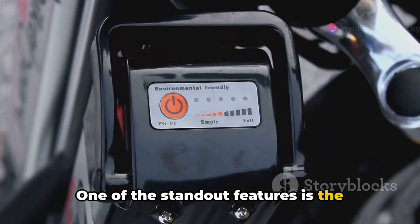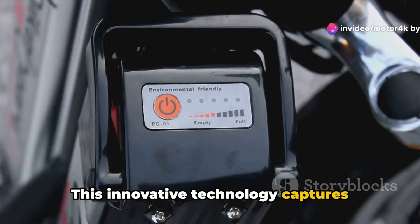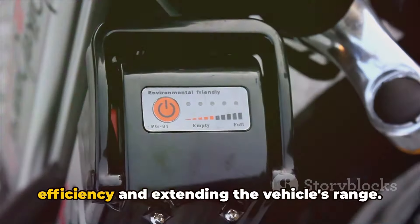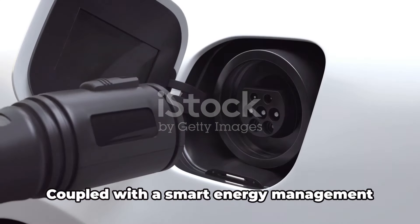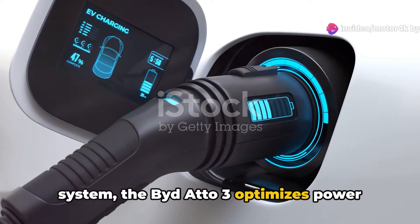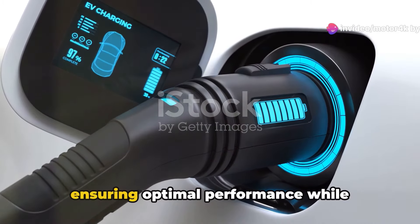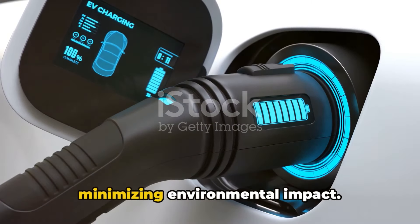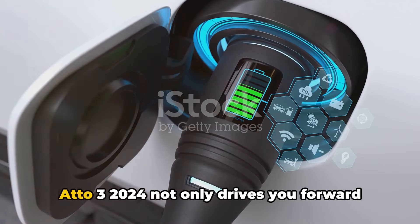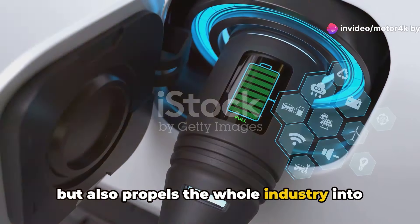One of the standout features is the regenerative braking system. This innovative technology captures energy during braking and redirects it back into the battery, enhancing efficiency and extending the vehicle's range. Coupled with a smart energy management system, the Bidado 3 optimizes power distribution based on driving conditions, ensuring optimal performance while minimizing environmental impact. With such advanced technology, the Bidado 3 2024 not only drives you forward but also propels the whole industry into the future.